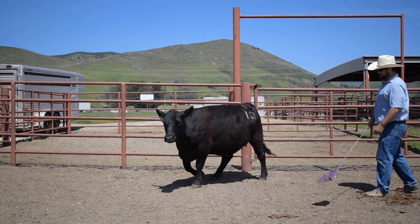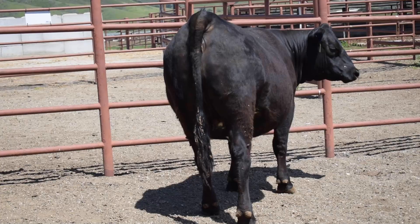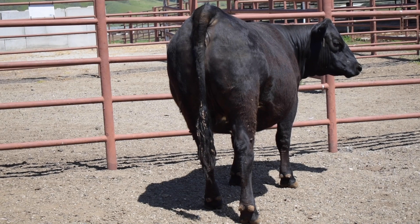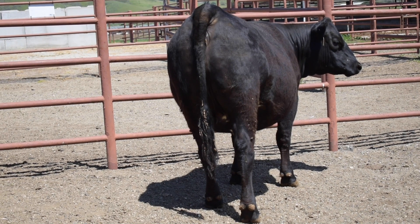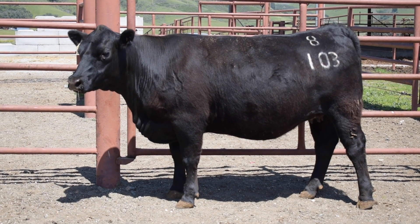Studying 8103 from a rear view, she gets around the pen with comfort and ease, but she gives up in terms of overall width and dimension. That rear view assessment is important to factor into your evaluation.